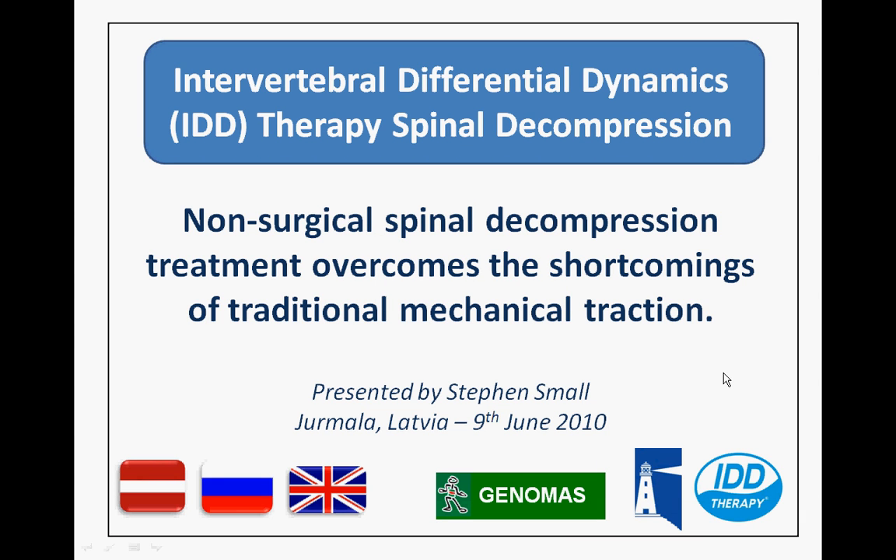Hello and welcome to this webinar today. My name is Stephen Small and I want to thank you for taking the time to have a quick look at what I've got to show you.